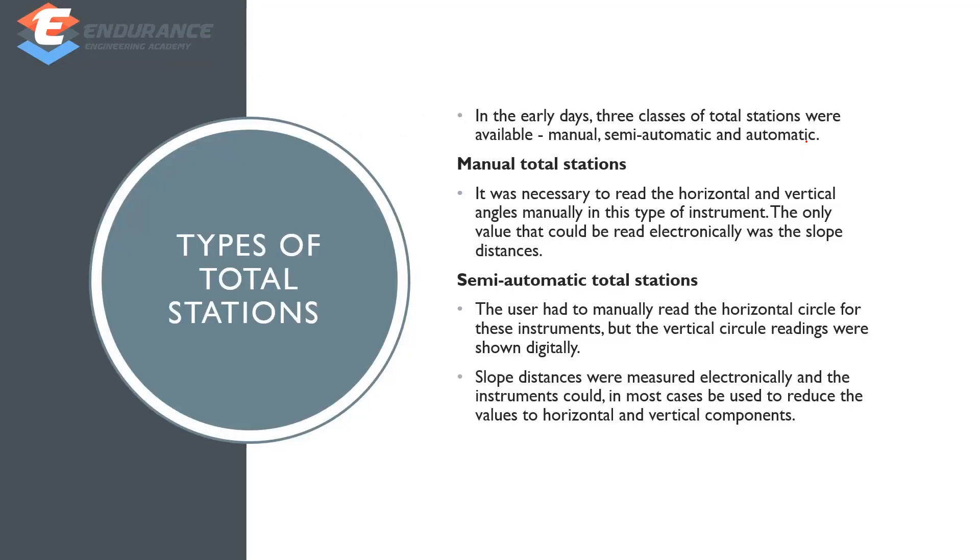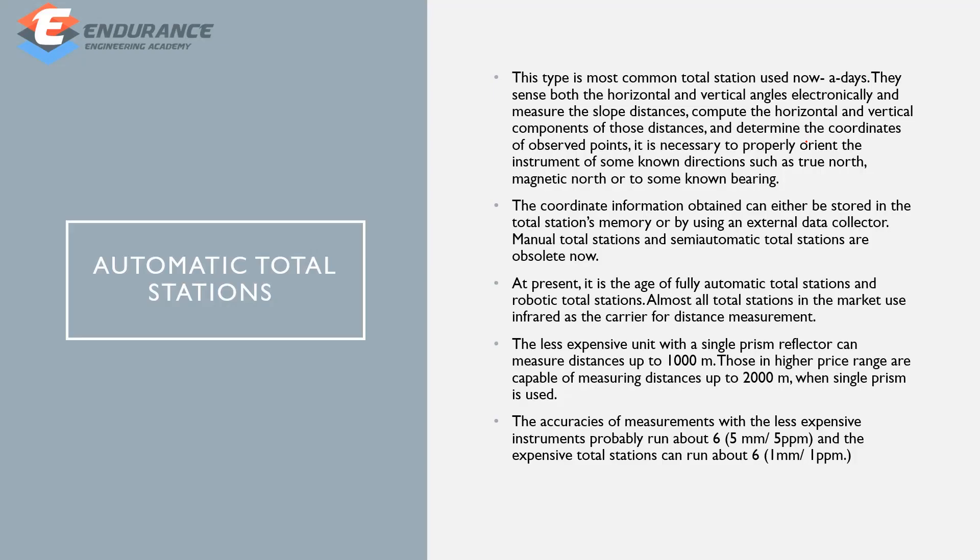There are three types of total stations: manual, semi-automatic, and automatic. The manual type measures horizontal and vertical angles along with electronic slope distance. The semi-automatic type measures horizontal circle, vertical, and slope distance. The automatic type also measures horizontal and vertical. Automatic units are expensive, ranging around 1,000 to 2,000 and higher in price.